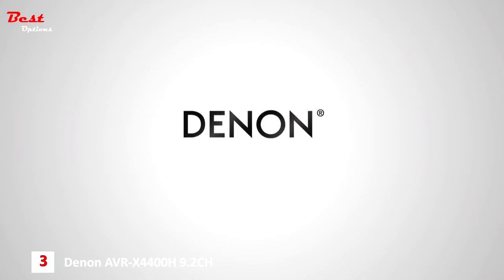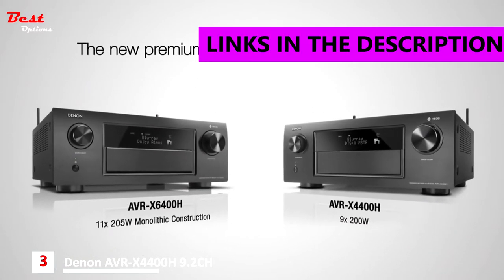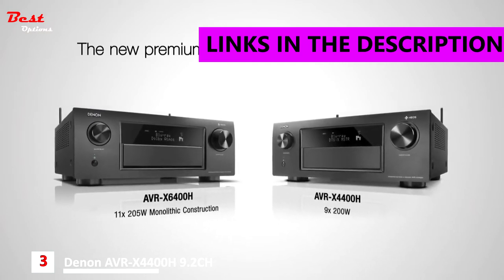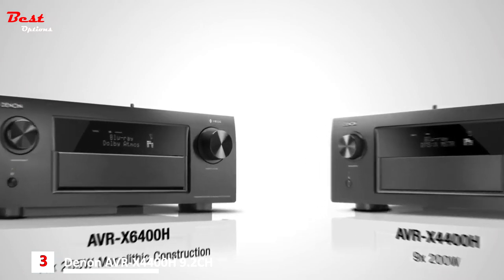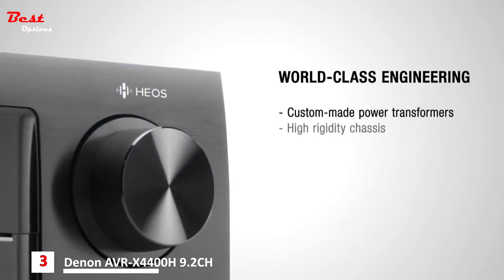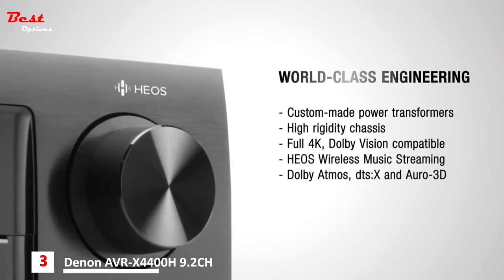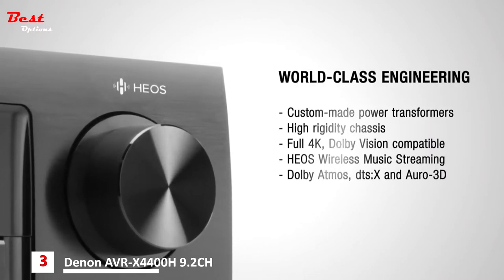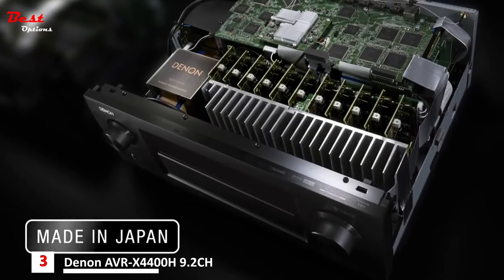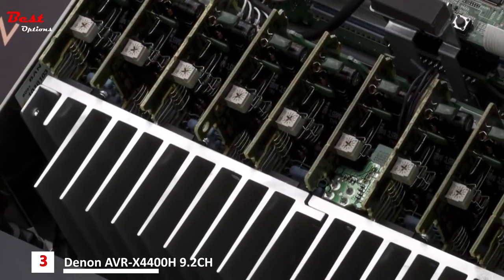Denon presents the new AVR-X6400H and AVR-X4400H — fully loaded for spectacular immersive surround sound and HEOS music streaming. Both AVRs combine top-class build quality with the latest home cinema technologies to deliver state-of-the-art performance for both movies and music. The AVR-X6400H features 11 power amp channels in a monolithic amplifier design for the ultimate in sound and speaker configuration options.